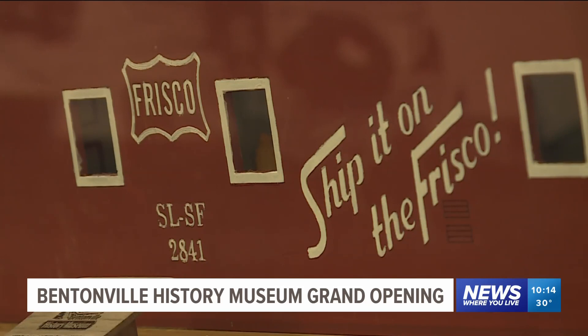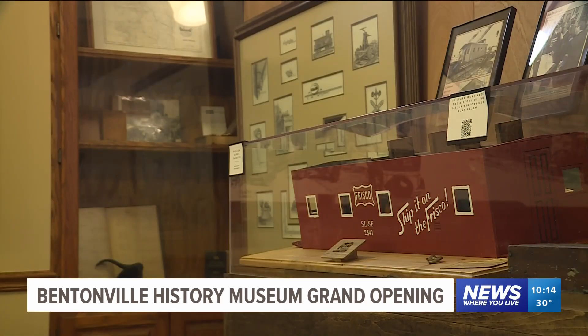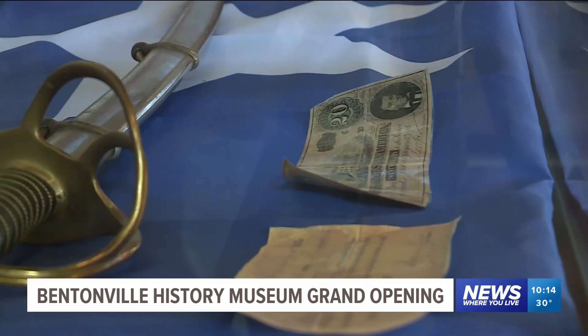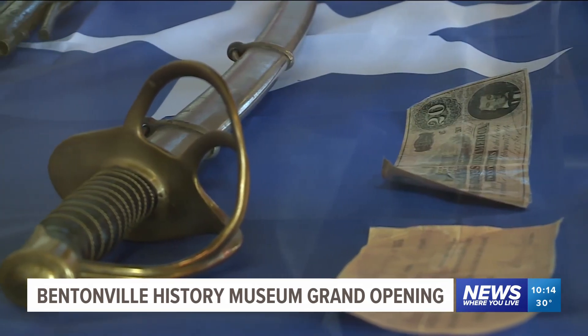We are so incredibly excited to be partnering with the city for the 150th celebration. And what a better way than opening our History Museum. It's a very exciting time.